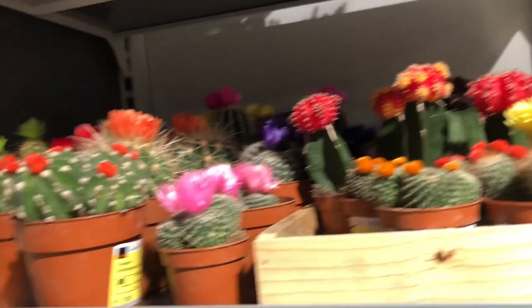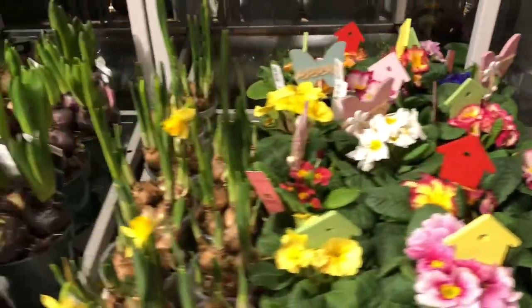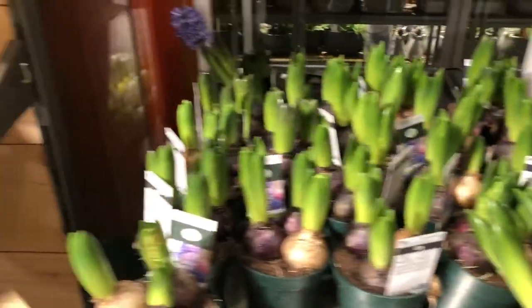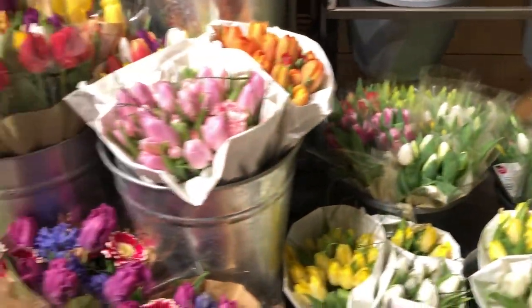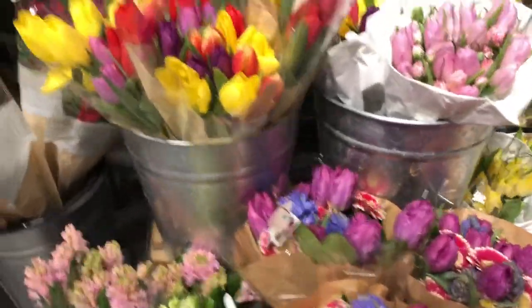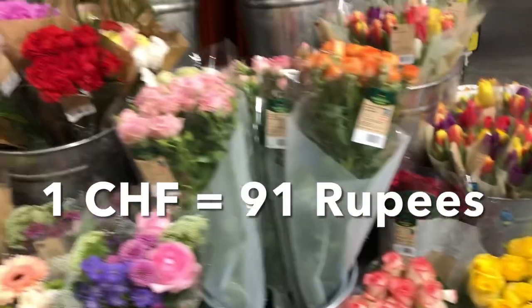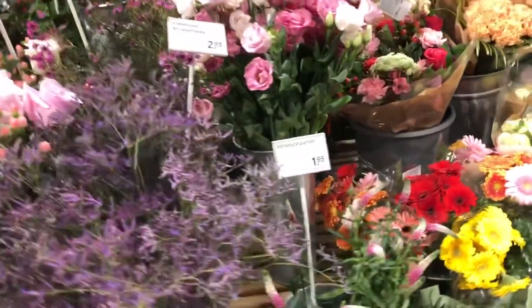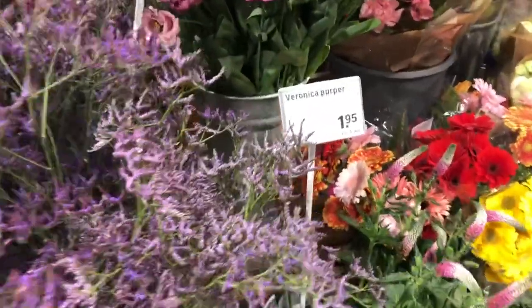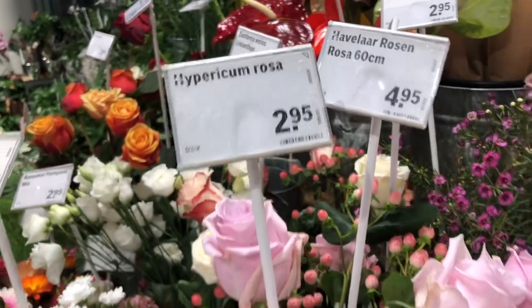Now I am at the Lucerne Coop. First, entering on the right-hand side there are show pieces, plants, and flowers, and on the left-hand side is the billing counter. One thing I will tell you: one franc is 91 rupees. That means if you are paying one franc, you are paying 91 rupees, so it will be easy to convert prices into rupees.